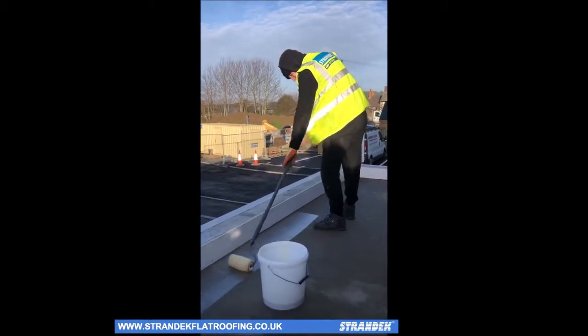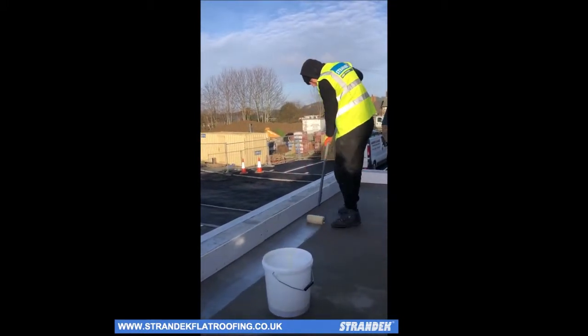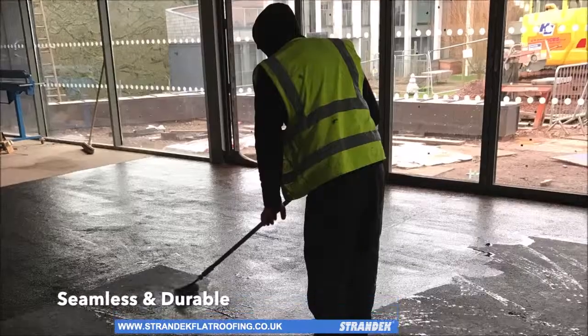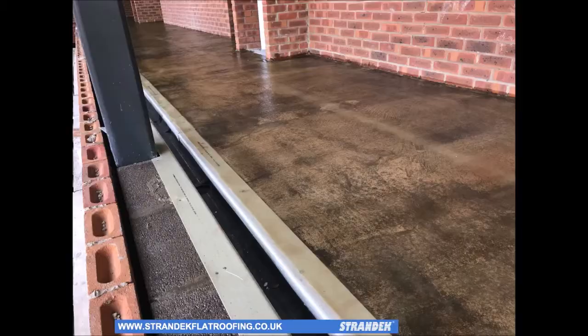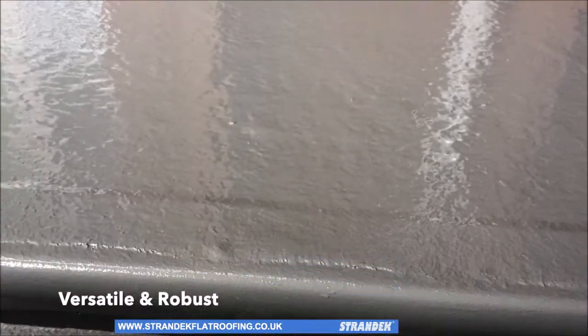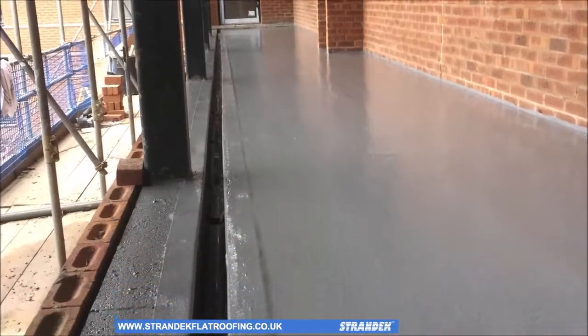Our systems, often glass fibre, single ply and polyurethane, provide incredible durability and in most cases have demonstrated lifetimes exceeding 30 years. What's more, they come in a variety of colours and provide insulation and, where needed, non-slip coatings.